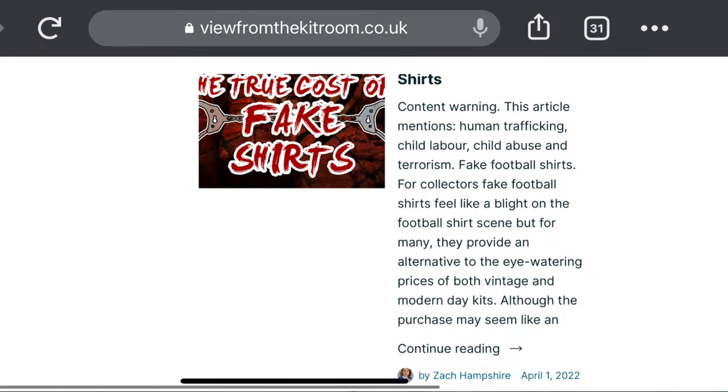That said, forget about fake shirts — they're not worth the money, just don't do it. You might not be able to get the grail shirts, but fakes aren't worth it. A lot of fake shirts are made in places with really poor human rights for workers. Even legitimate shirts have issues in that area, but it's slightly more regulated than the fake market, which also involves organized crime groups. The View From the Kit Room has done an amazing blog about the real cost of fake shirts, which I'll link below.